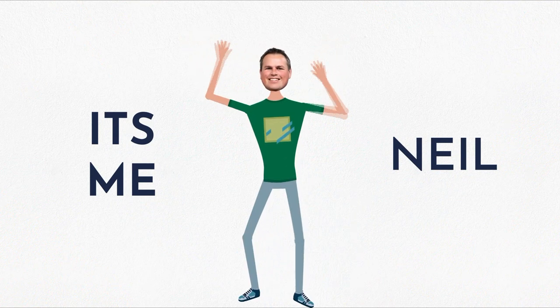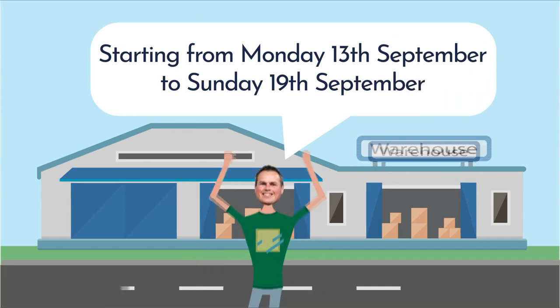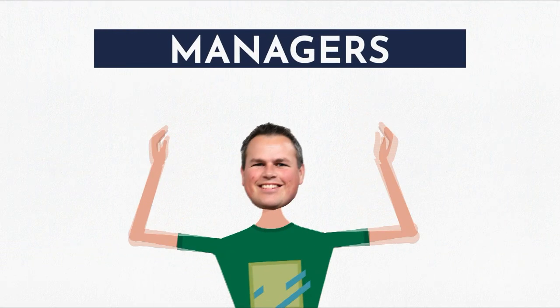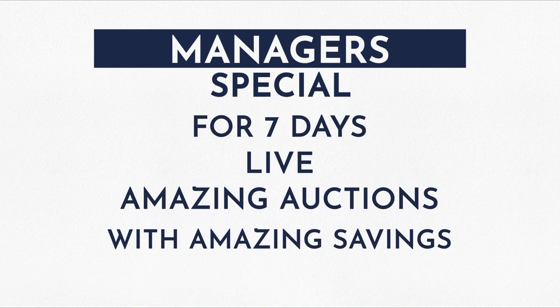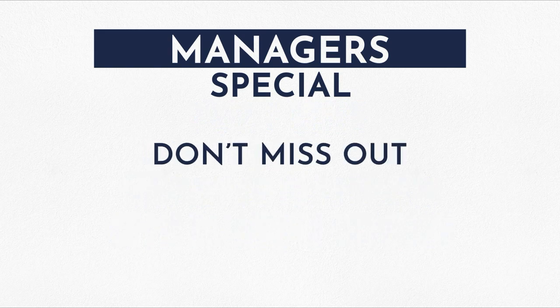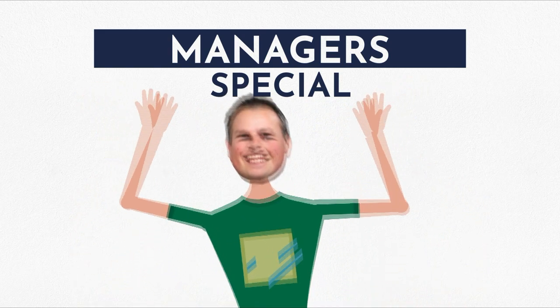Hi, it's me Neil, and I have a surprise for you. I've been scouring the warehouse, and for the entire week starting Monday the 13th of September to Sunday the 19th of September, I'll be bringing you a manager's special every day. So for seven days I'll be here live bringing you an amazing auction with amazing savings — so make sure you tune in and don't miss out. Is that okay, Elliot? You're not going to do anything funny with my voice? No, no, of course not!